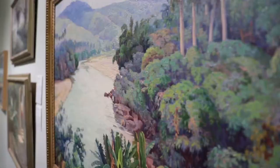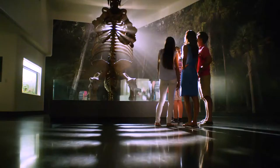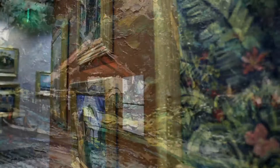We're an amazing mix of art, science and history and one of the largest museums in the Southeast. We also have the Cici & Hyatt Brown Museum of Art with the largest collection of Florida art in the world, where you can see the history of Florida through fantastic art.